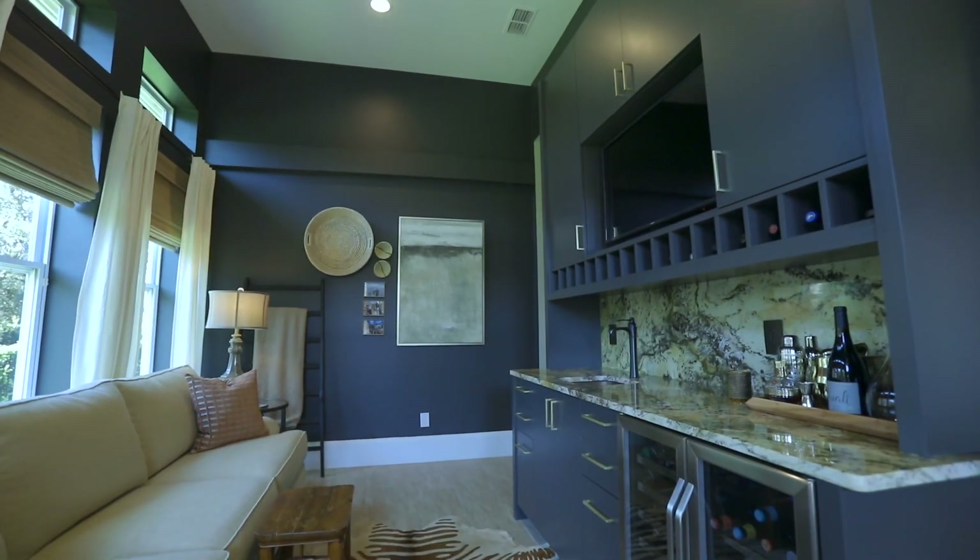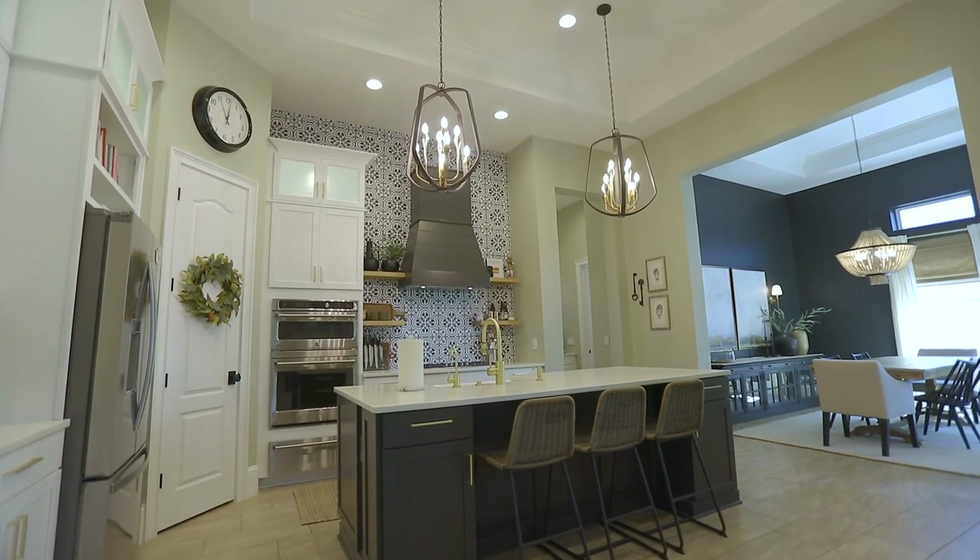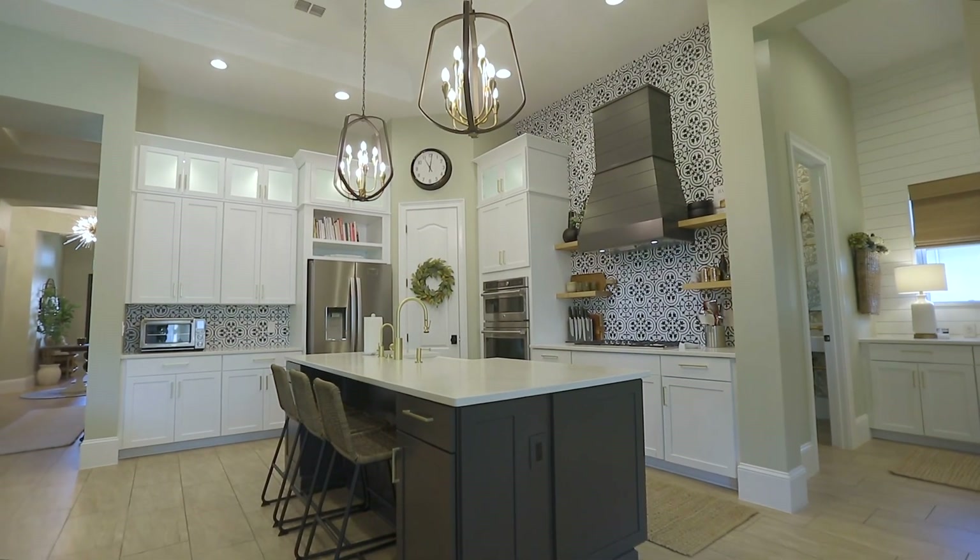The office space oozes style, turning work into pleasure. The kitchen is a chef's dream, equipped with quartz countertops, a walk-in pantry, gas cooktop, and double ovens.